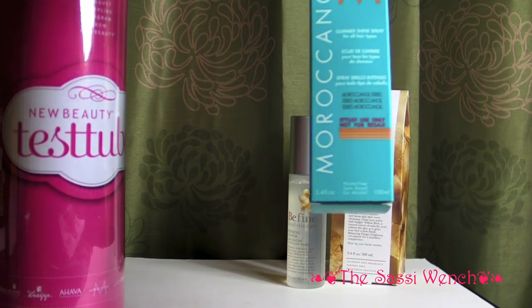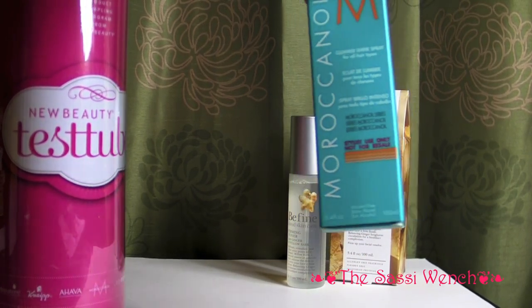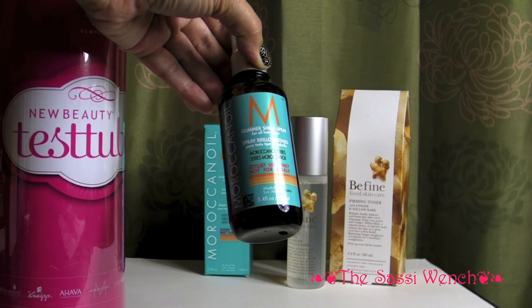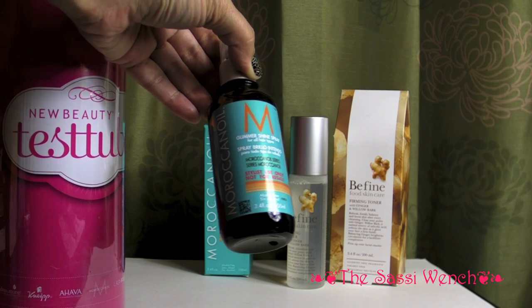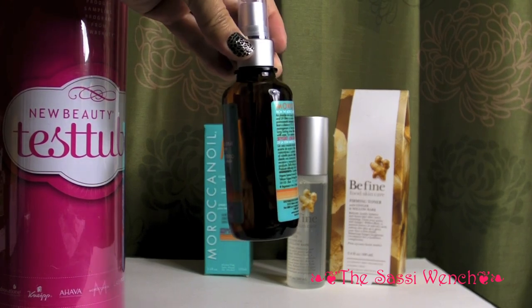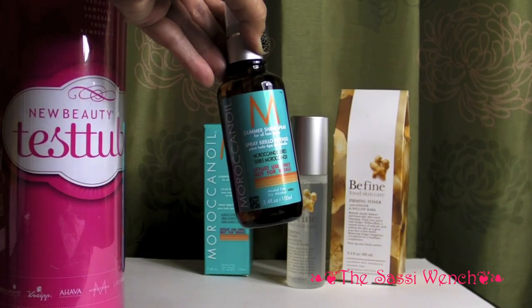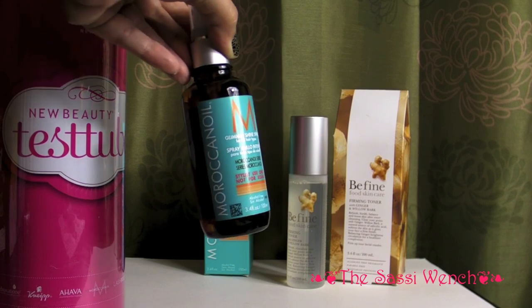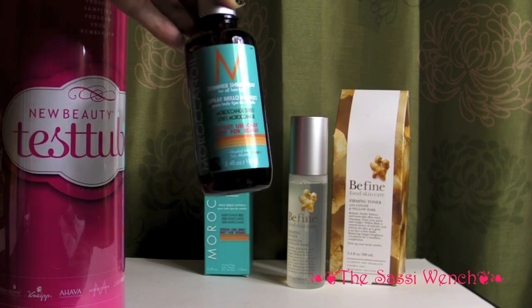This is a great test tube. I believe this is full size — once again 3.4 fluid ounces of Moroccan Oil. It says for stylists use only and it's the Glimmer Shine Spray. I've used samples from Moroccan Oil before and it's an outstanding product. It's really, really good if you have color treated hair that's a little dry and bristle-like, as mine has become.